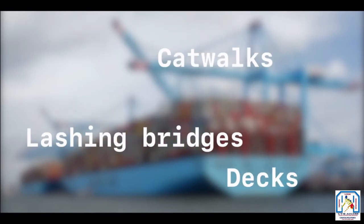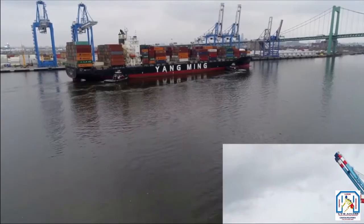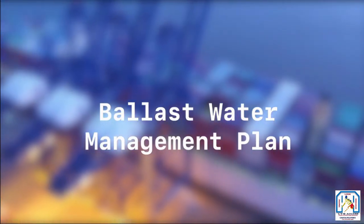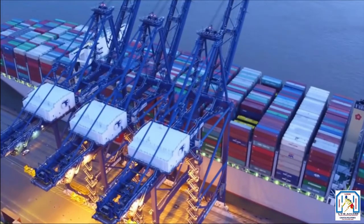Lighting on all decks, lashing bridges, and catwalks — not a fashion show catwalk, but an elevated pathway on the ship — must be in working order, and any defective lights must be replaced. There must also be a proper ballast water management plan, which considers the environmental impacts of a ship's ballast water.